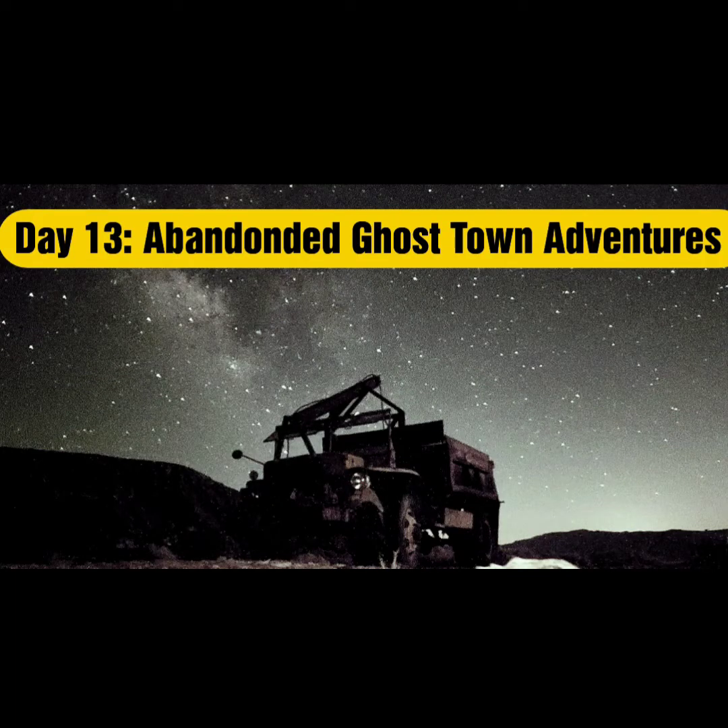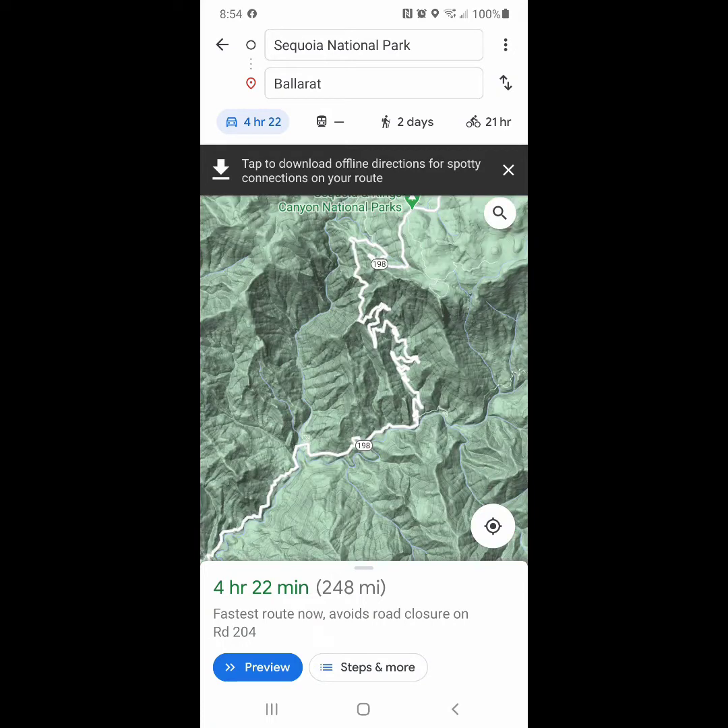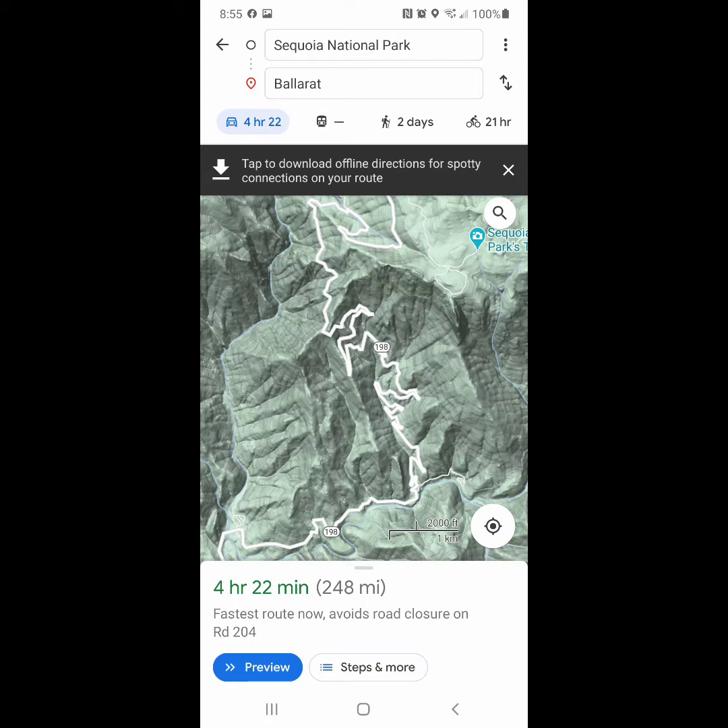Welcome back to Parks and Relaxation, day 13 of our cross-country RV road trip. Today we travel about 300 miles in what ended up being 8 hours of driving from Sequoia National Park to Ballarat Ghost Town.